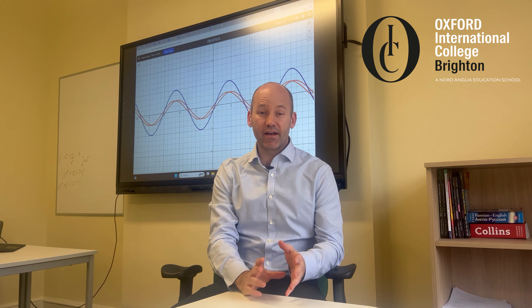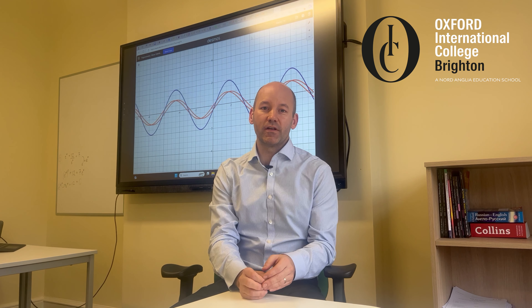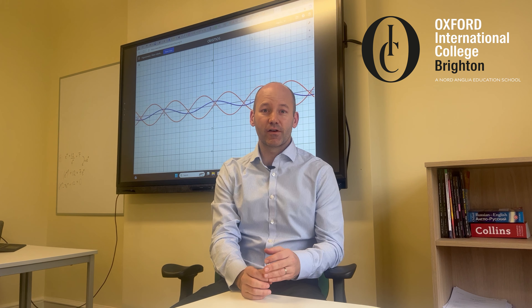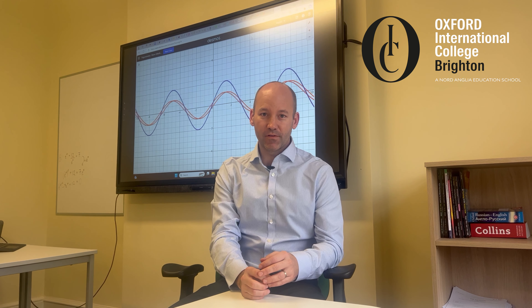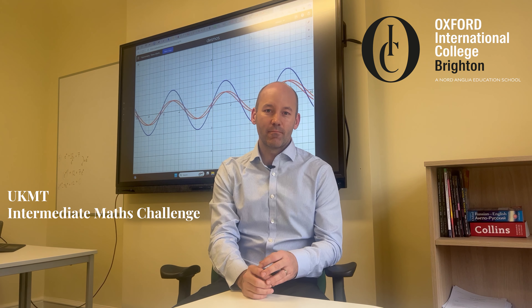This month is quite an exciting month for us because we get to get our younger students involved in some of the competitions that are coming up. The first one coming up is with the UKMT Trust, which is the Intermediate Maths Challenge.